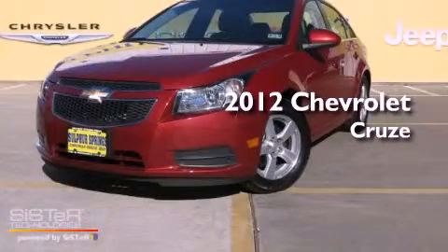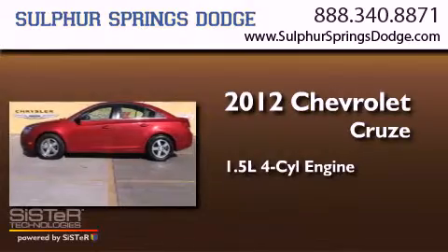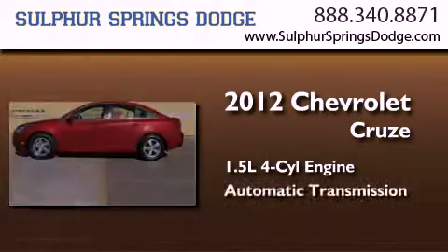This is a 2012 Chevrolet Cruze. It features a 1.4 liter, four-cylinder engine and an automatic transmission.